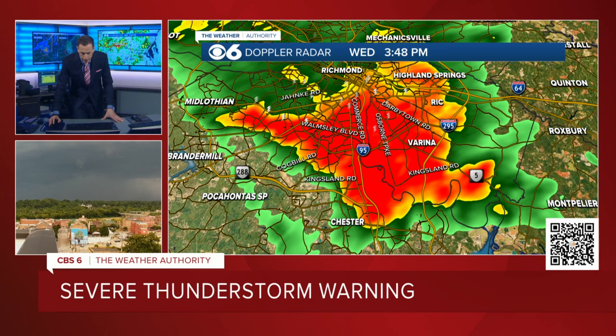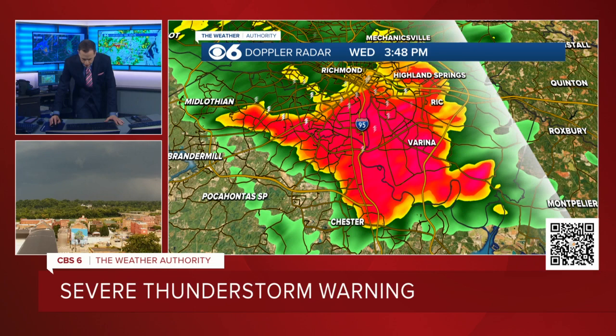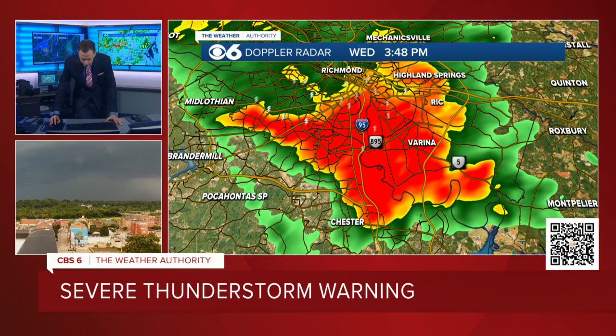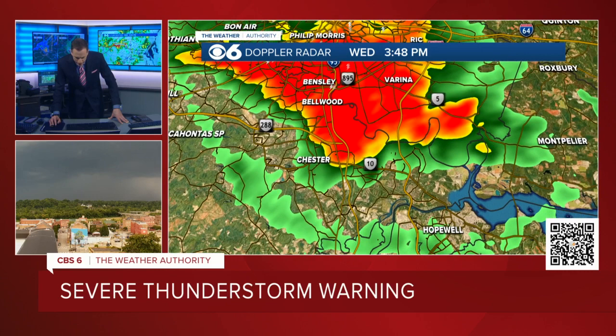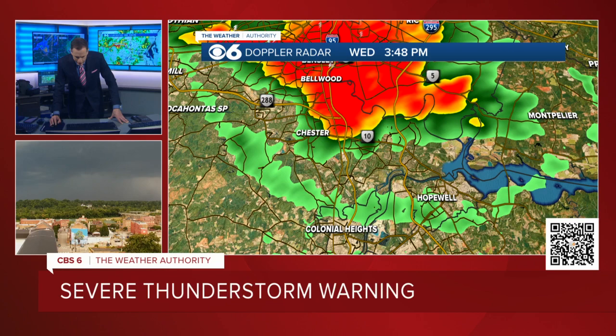This has moved just a ton since we talked about it a minute and a half ago. The front edge now — let's clear this out. There's 95 and there's 895 and 5, there's 295, 64 over there, and then down here there's Route 10 and the lower section of 288. Right now, this severe thunderstorm portion of the storm extends from the Philip Morris plant area down to the city of Chester over to Varina. It's over by Richmond International Airport.